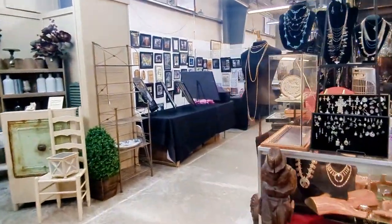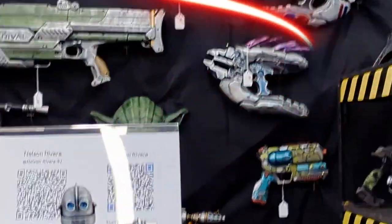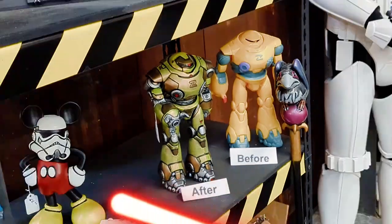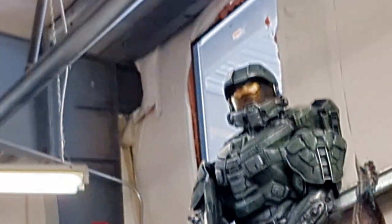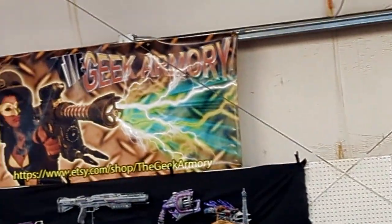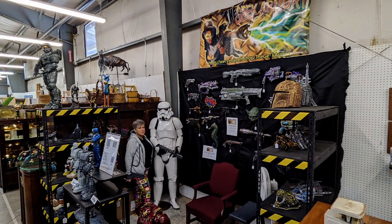This place is fascinating. It has antiques and collectibles as well as home and garden decor, and you'll find art and jewelry — but best of all, you'll find the Geek Armory. Come take a free selfie with our stormtrooper!